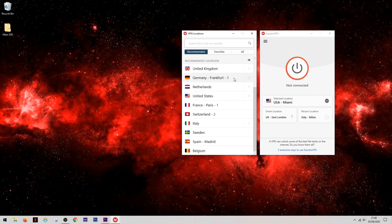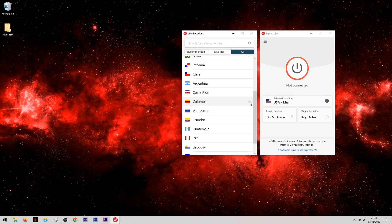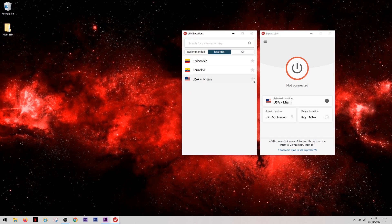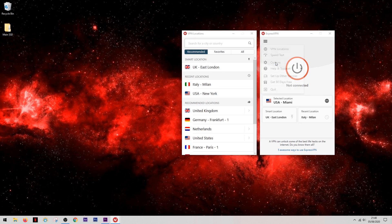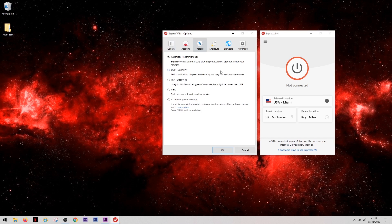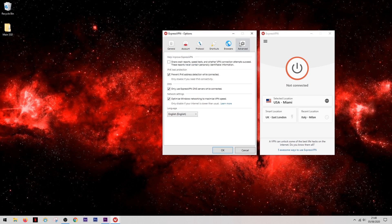So what's the bottom line? It's no surprise ExpressVPN continues to be rated one of the best VPNs — it's not only one of the easiest to use, making it great for first-time users, but it also has one of the most extensive lists of features and apps available. Even though ExpressVPN is on the higher side price-wise, the benefit is that you get a VPN that does it all really well. Where most VPNs excel in one or two areas and are average in others, ExpressVPN manages to perform strongly across all areas.